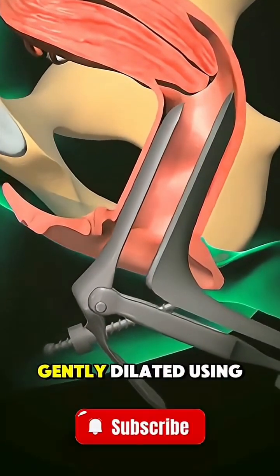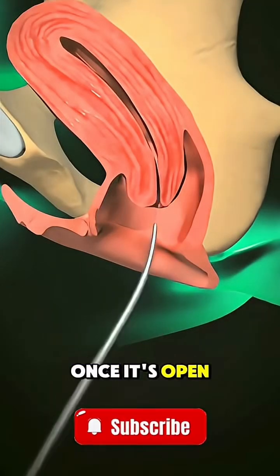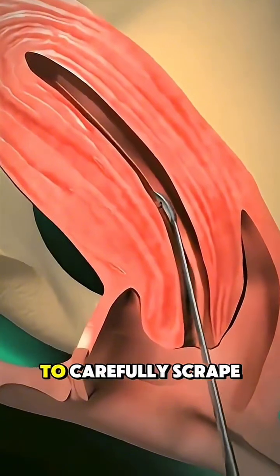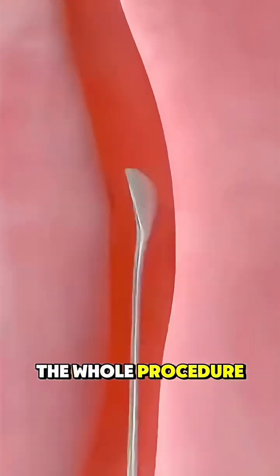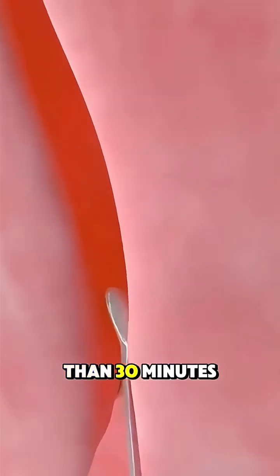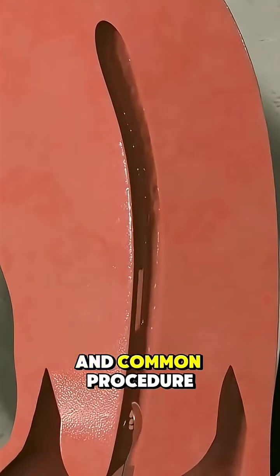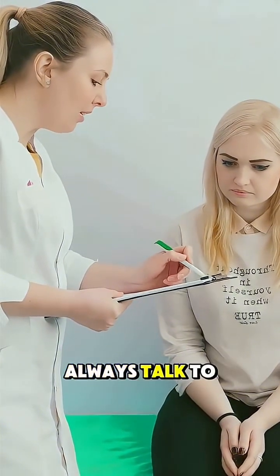Then the cervix is gently dilated using special instruments. Once it's open enough, the doctor uses a small spoon-shaped tool called a curette to carefully scrape or suction the lining of the uterus. The whole procedure usually takes less than 30 minutes, and most people recover quickly. It's a safe and common procedure, but if you ever have concerns, always talk to your doctor.